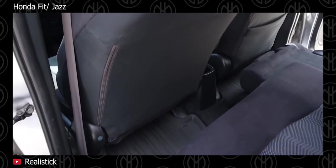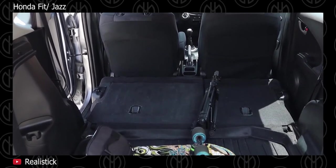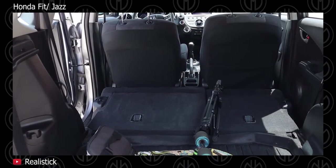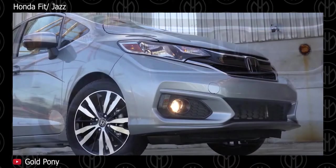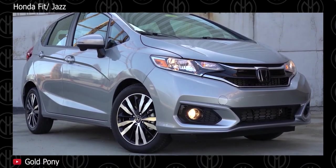The Jazz also comes in several bright colors. All Jazz models are equipped with ABS, electronic brake force distribution and dual front airbags as standard, with optional side airbags. A redesigned version was released in 2014, but Honda didn't sell them in even more countries.